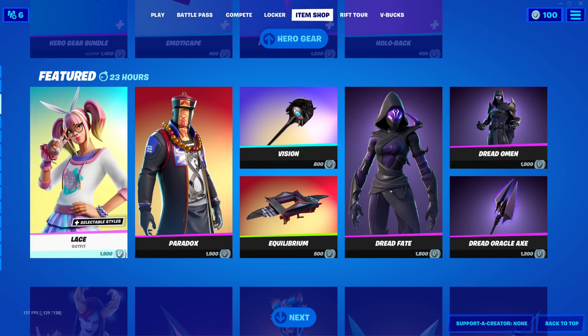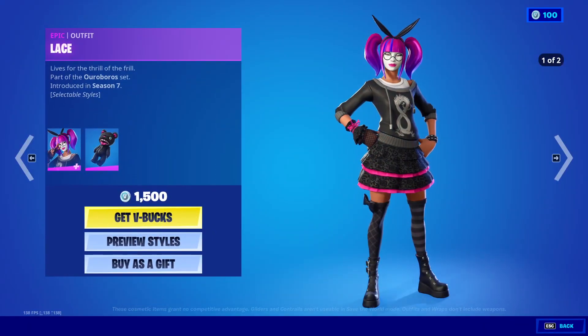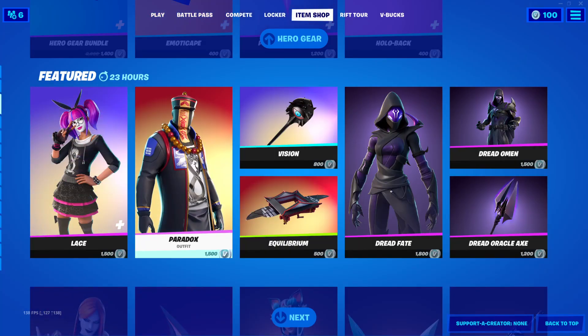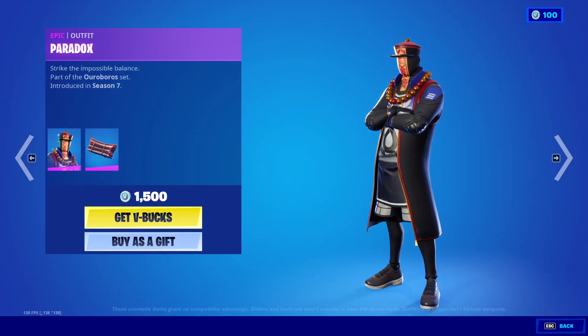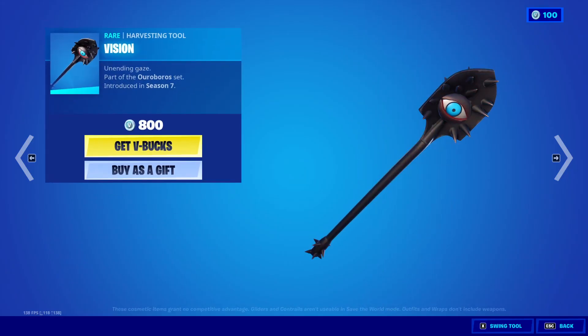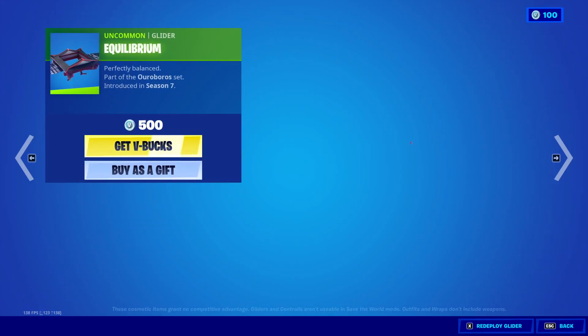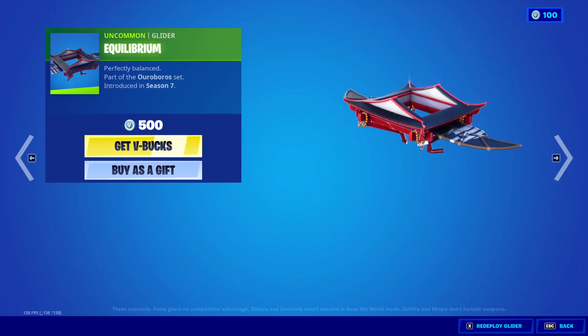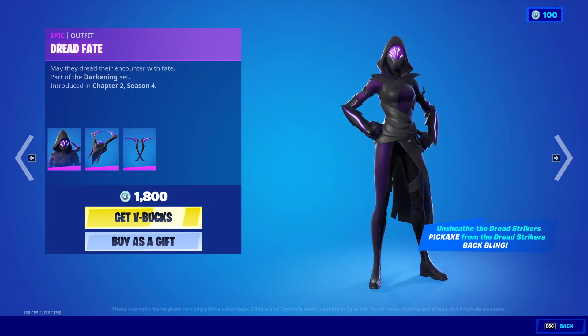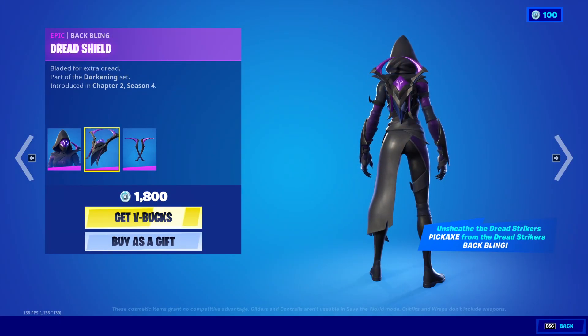Featured: the Lace outfit for 1500 V-Bucks with the back bling Stitches, the Paradox outfit for 1500 V-Bucks with the back bling Eternal Vision harvesting tool at 800 V-Bucks, and the Equilibrium glider for 500 V-Bucks.